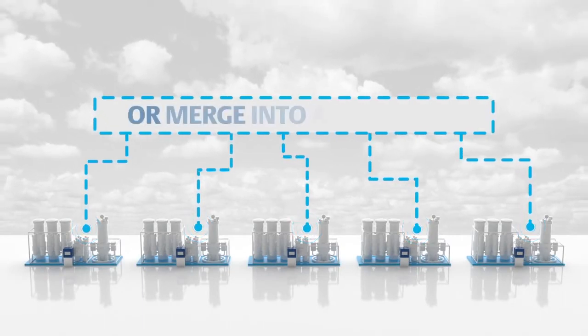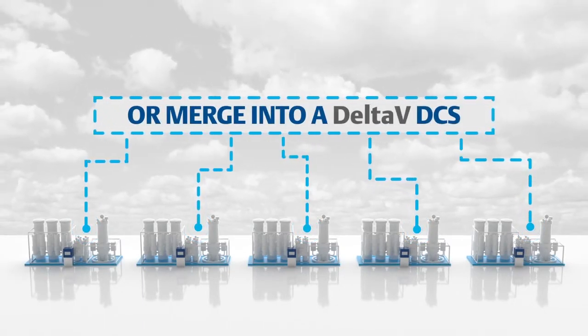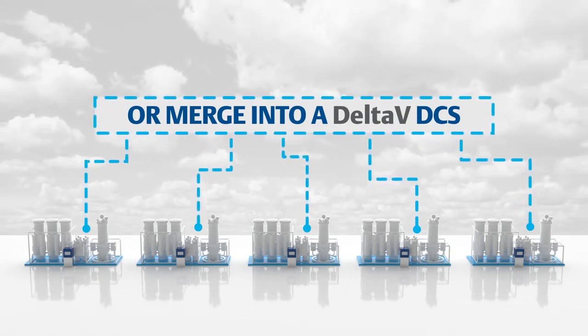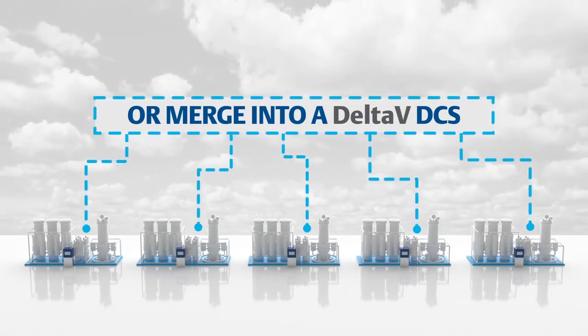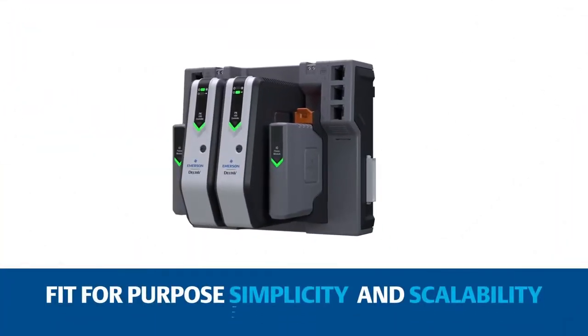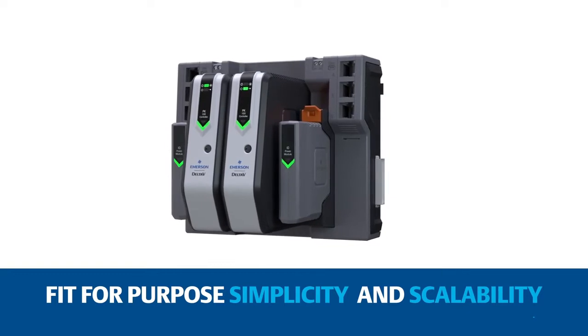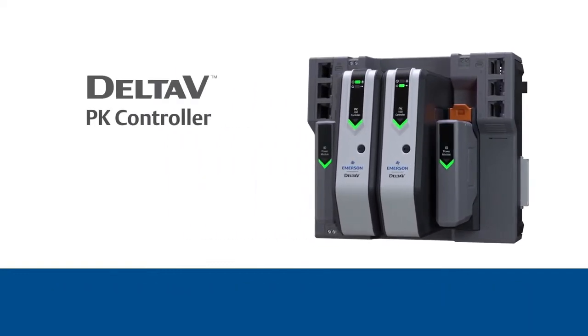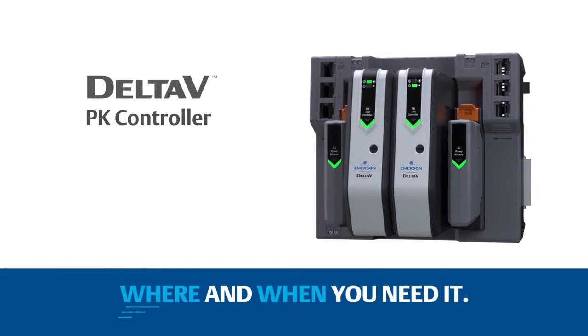Or merge natively and seamlessly into a Delta V DCS, decreasing project schedule risk, simplifying training requirements, and reducing overall cost of ownership. One set of tools, one knowledge base, one supplier — revolutionary fit-for-purpose simplicity and scalability for standalone or seamless integration with the powerful features and functions of Delta V, where and when you need it.